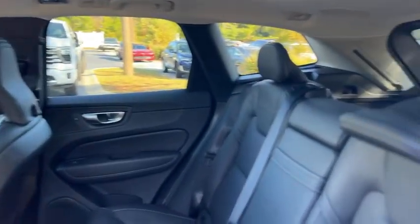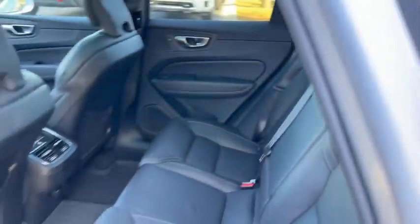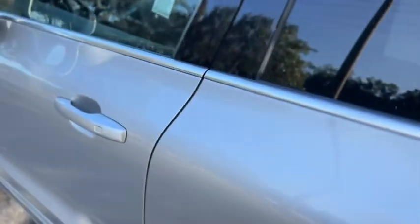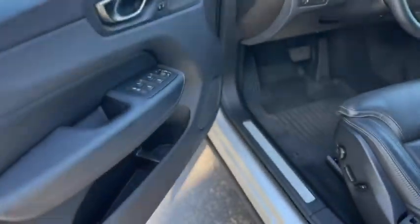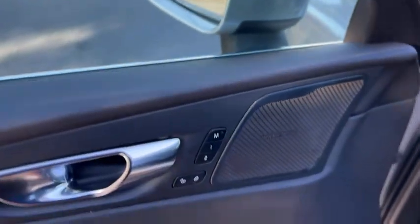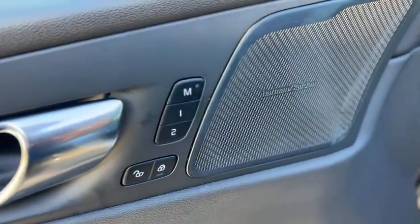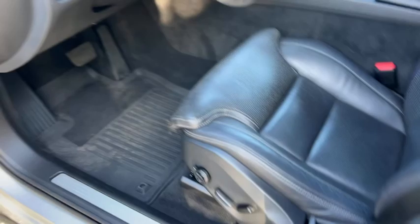The same features carry through back here. Up front, your windows and mirrors are powered. You also get two-person memory seating with full power.